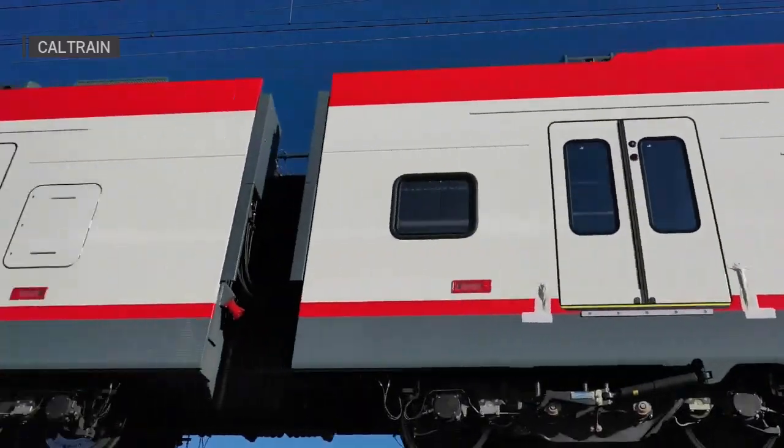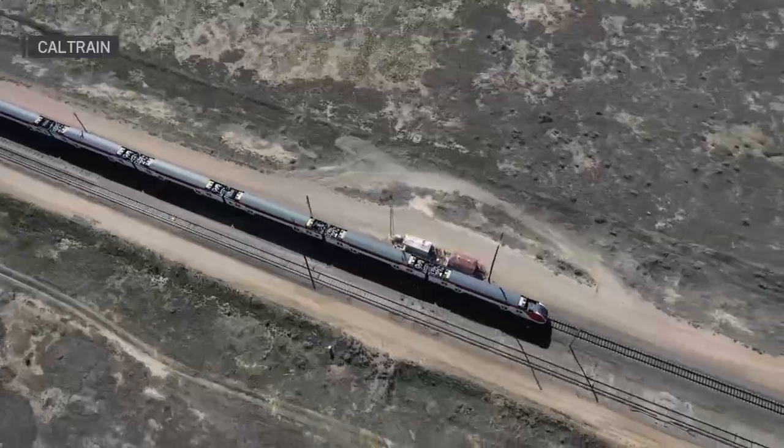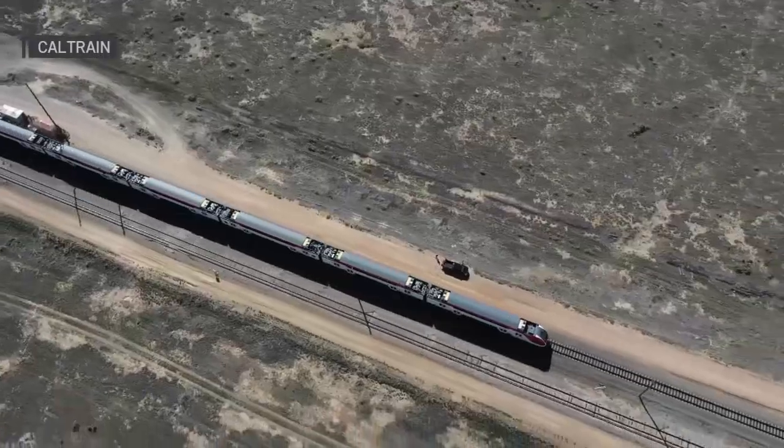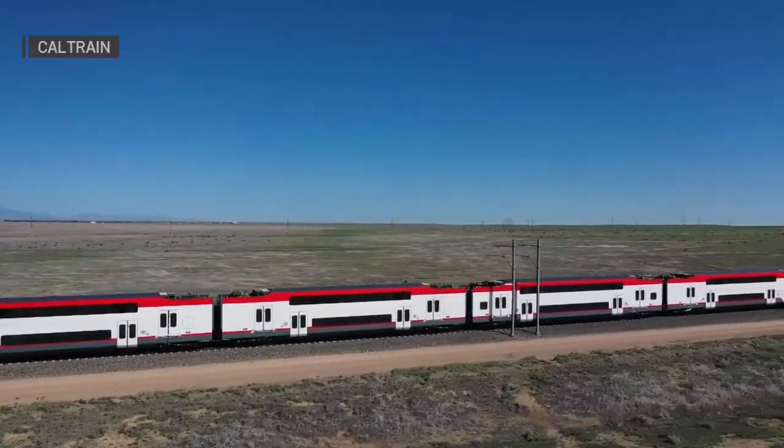Clearance testing is going to continue throughout other sections of the corridor throughout August. After this, the next tests we're going to be running are when the trains operate under their own power for the first time by connecting to our overhead catenary system. We'll be running all of the new electric trains through an array of tests on their acceleration and braking, their control and communications protocols, until we're certain they're ready to be put into service.